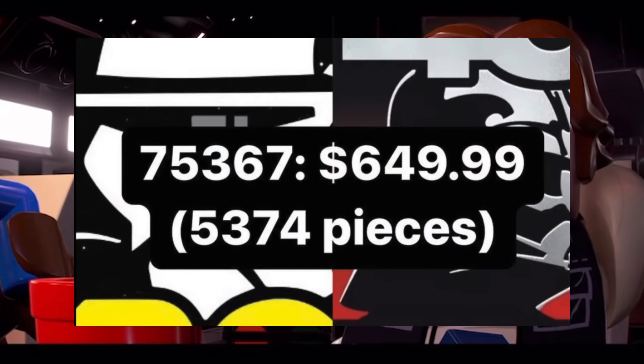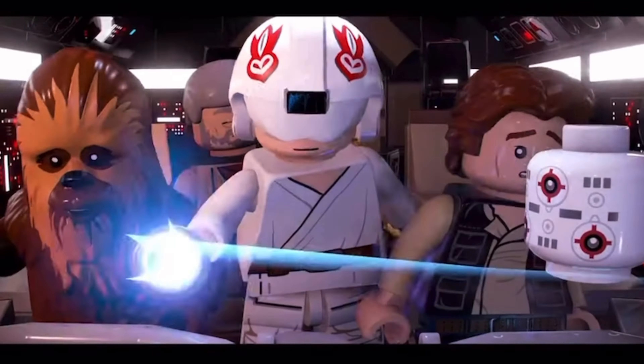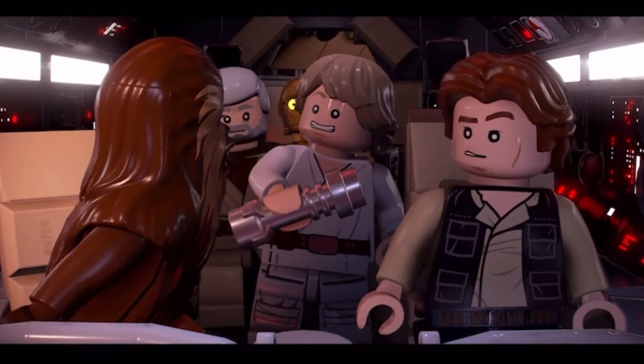For any of you going, damn, I really wanted to see that UCS Death Star — don't worry, it's not all bad news. While this leak itself may not be true, that really doesn't mean that we aren't going to be seeing a Death Star.